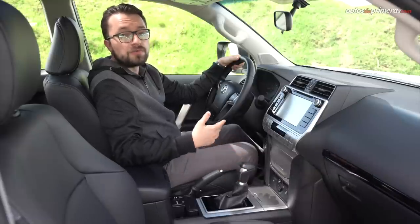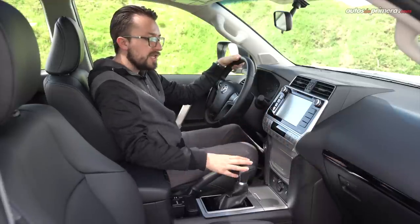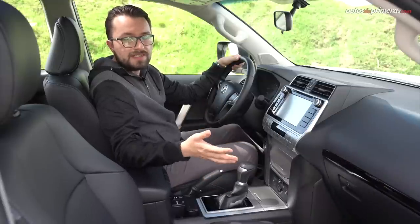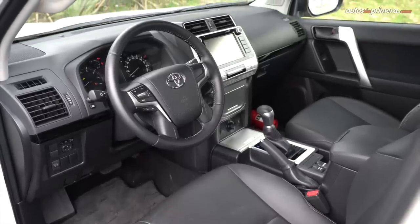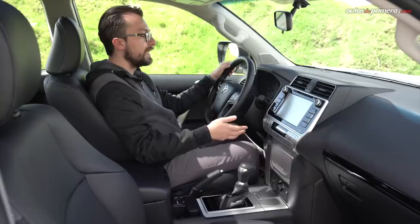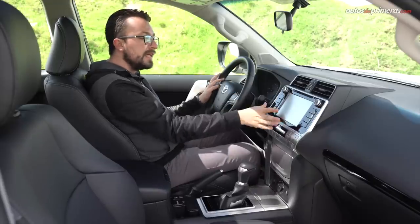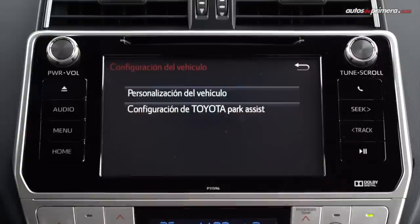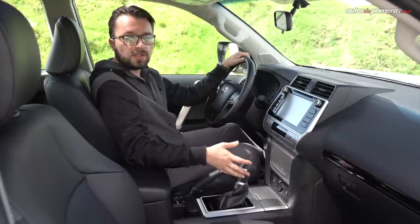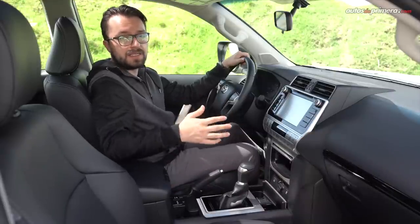Por dentro es la misma Toyota Prado que conocemos desde hace muchos años, con una cabina bastante funcional y unos acabados muy sencillos, aunque acordes con su enfoque rústico. Hay algunos apliques metalizados, algunas superficies suaves y la versión TXL viene con tapizados en cuero vinilo. Rápidamente nos sentimos a gusto a bordo, pues todos los comandos están al alcance y la silla es bastante cómoda, aunque solamente tiene ajuste lumbar eléctrico. El volante es forrado en cuero, regulable en altura y profundidad, y únicamente tiene los mandos para el radio y la telefonía. En el centro tenemos una central multimedia integrada de fábrica con una pantalla táctil de 8 pulgadas, cuya interfaz es bastante simple, pues únicamente tiene conexión Bluetooth y un puerto USB. También nos gustó la gran cantidad de huecos portaobjetos en la consola central, complementados con una gran cavidad central que también sirve de apoyo a brazos.